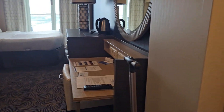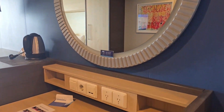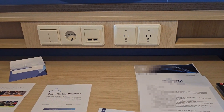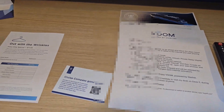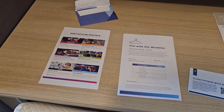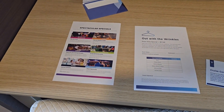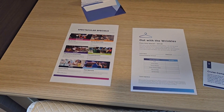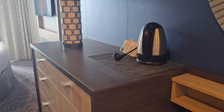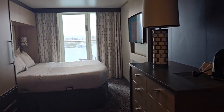The bed is by the balcony. You have a full-length mirror and then another mirror at the desk. Here are your power outlets. There is information about the internet, laundry packages, dining specials, beverage, excursion, casino, and shopping. There is also a coffee maker/percolator here.